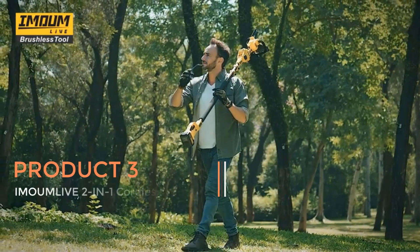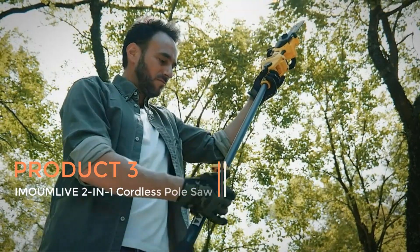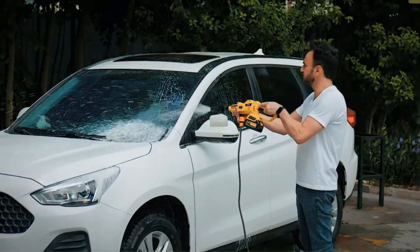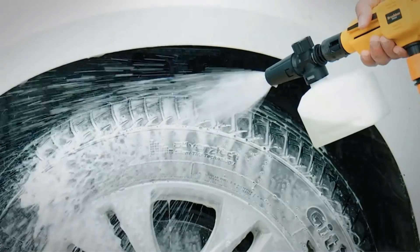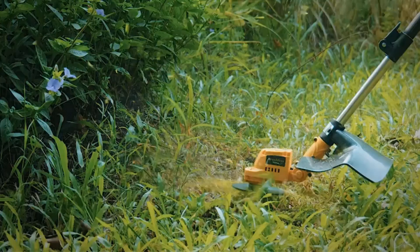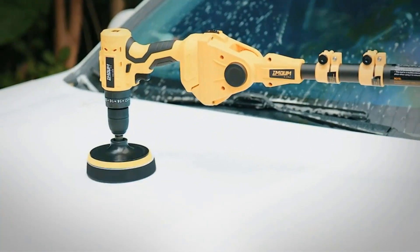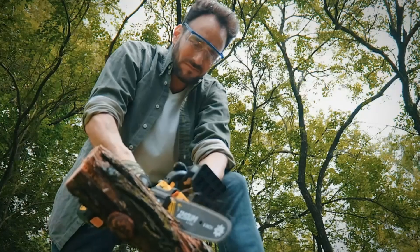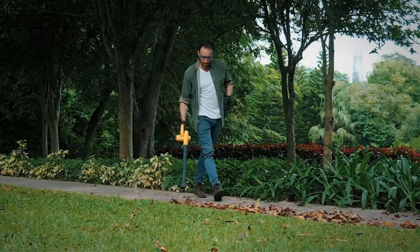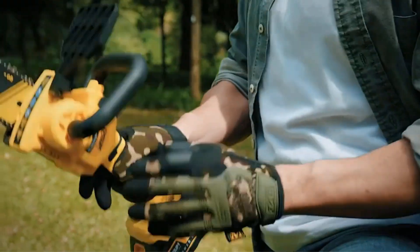Product 3: MAMLEV 2-in-1 Cordless Pole Saw. The MAMLEV 2-in-1 Cordless Pole Saw is a versatile and efficient tool designed for tree trimming and maintenance tasks. This 2-in-1 device functions as both a pole saw and a chainsaw, providing users with flexibility and convenience in handling various cutting requirements. With an 8-inch cutting capacity, this tool is suitable for tackling branches and limbs of different sizes. One notable feature is its brushless electric rotatable pole design.